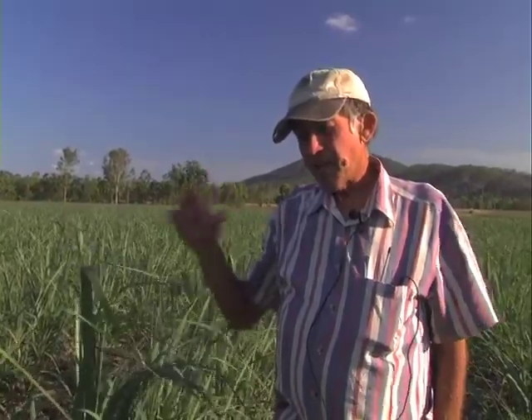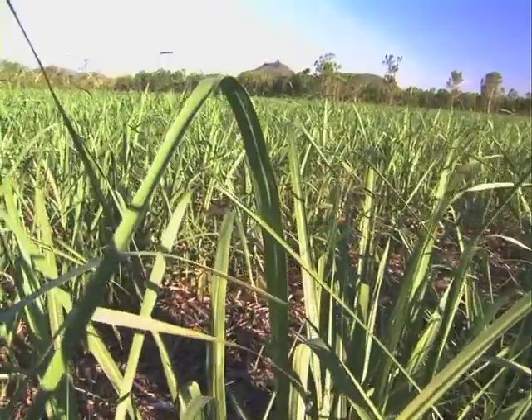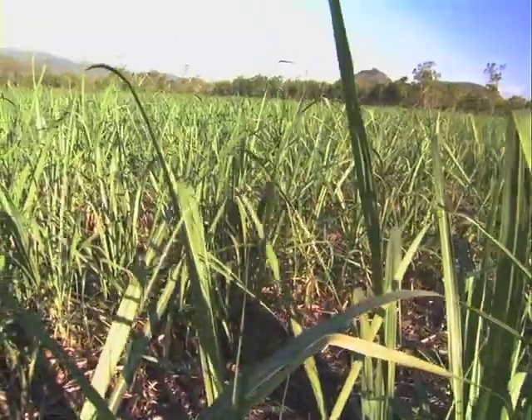Soil pests have become — I'll keep my fingers crossed — they've become non-existent. We don't find any stool tipping whatsoever. Greyback were a big problem in this particular paddock. You won't find any stool tipping whatsoever in it. It's just changed everything — the root structure has beaten any problems there are.